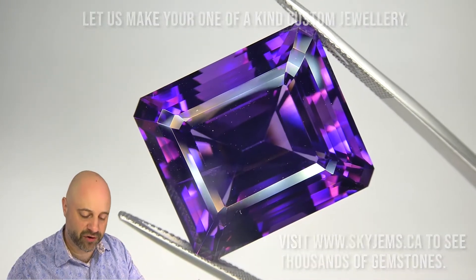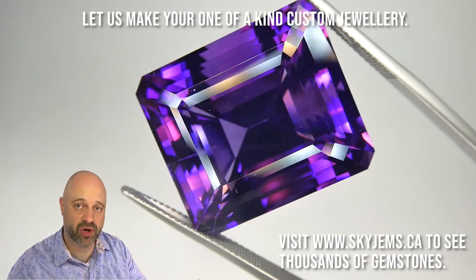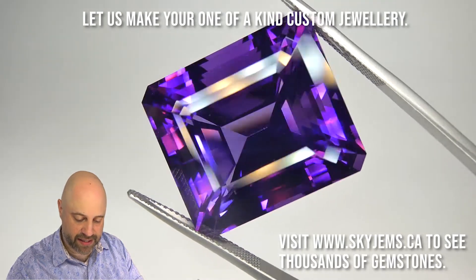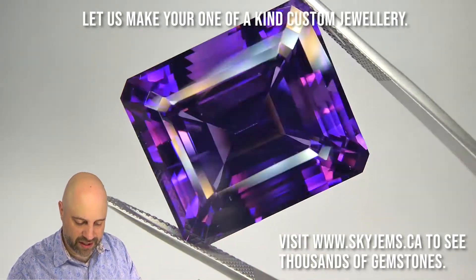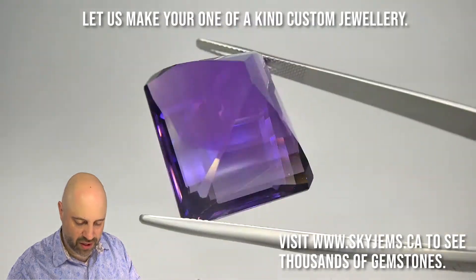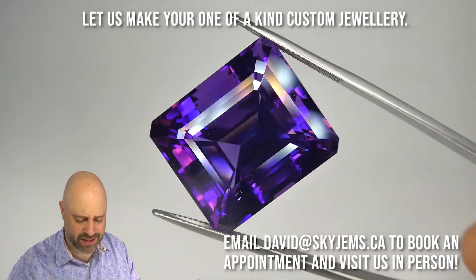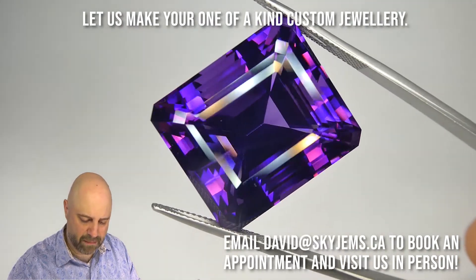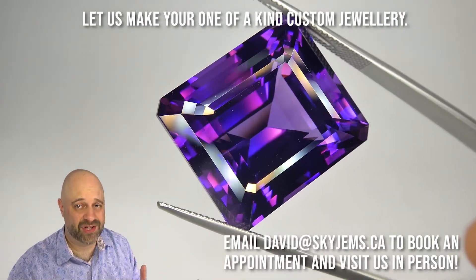I've now taken this incredible gem off the turntable and put it into a pair of tweezers for you, so I can show you at home just how clean it is, how lovely the cutting is, and of course give you some more angles on it. Take a look at that — just an incredible, incredible gem. Wow. This is heart-stopping, incredible, mouth-watering color.